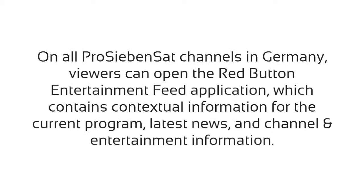On all the Pro7Sat.1 channels in Germany, viewers can open the red button entertainment feed application.